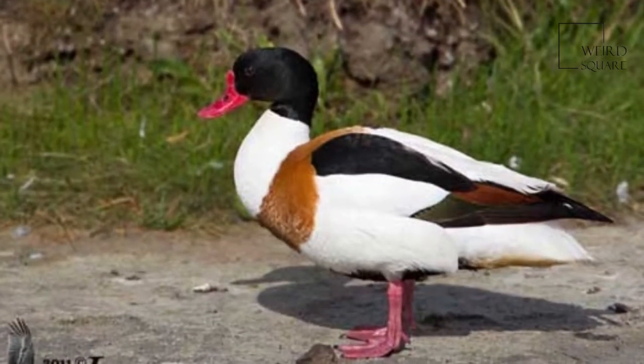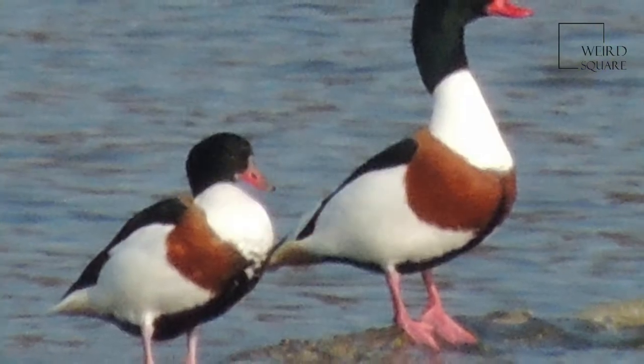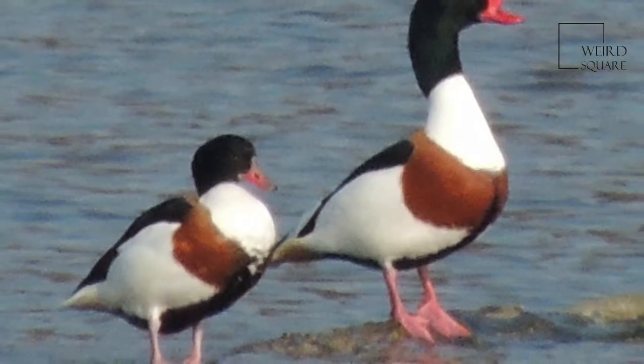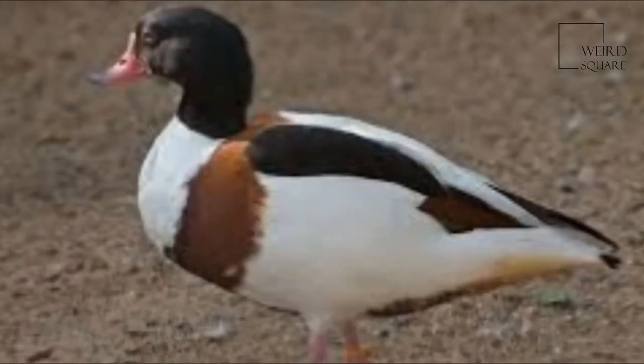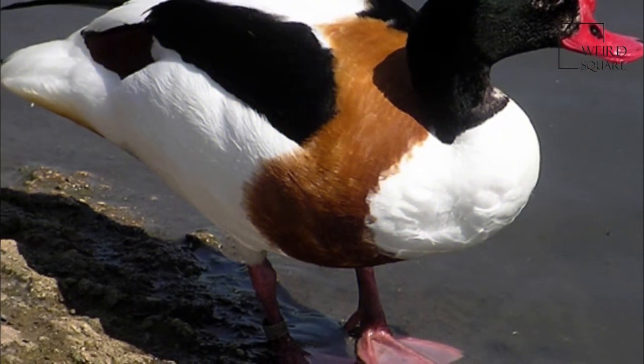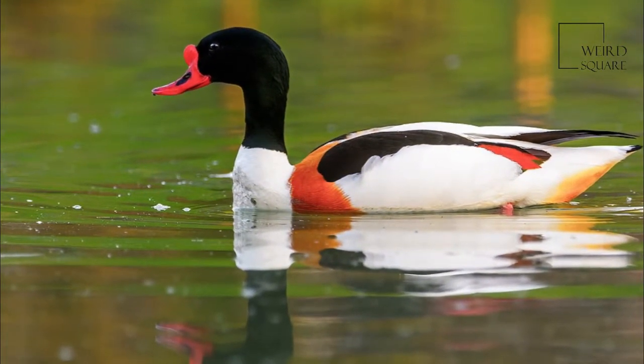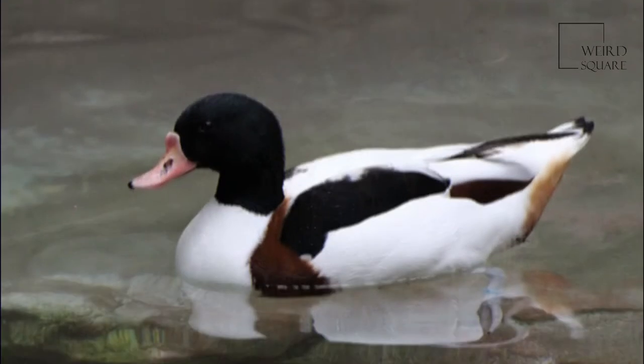Fossil bones from Dorkovo, Bulgaria, described as Balcanus pliocaenica may actually belong to this species. More likely, they are an extinct species of Tadorna, if not a distinct genus, due to their early Pliocene age. The present species is not unequivocally attested from the fossil record until some two to three million years later, in the late Pliocene to early Pleistocene.